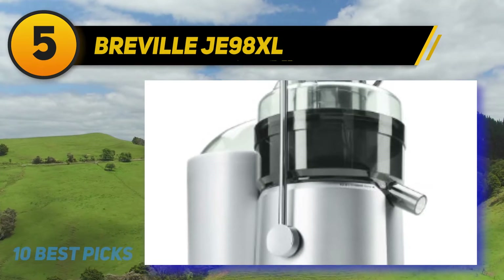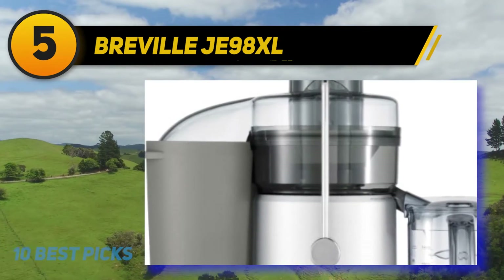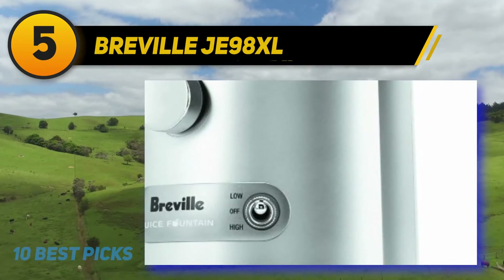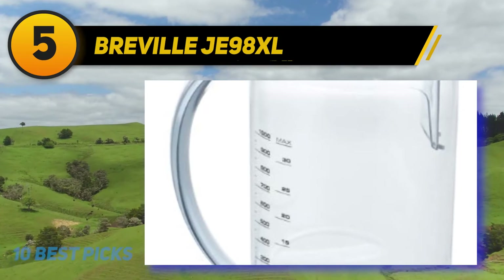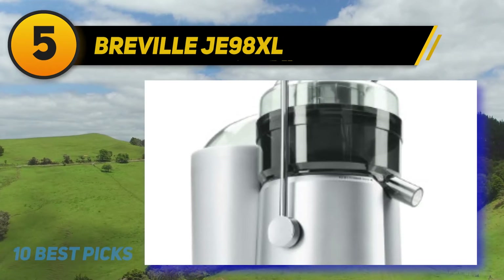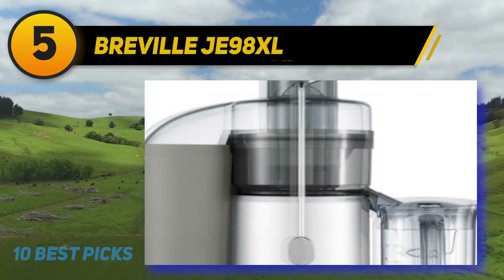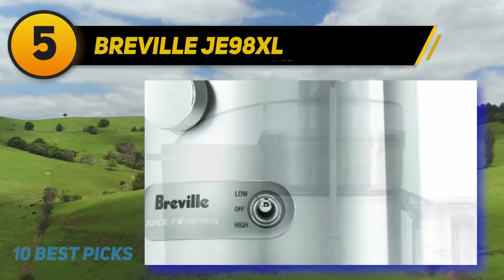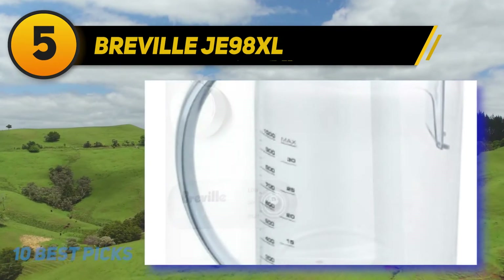The JE 98XL also comes in a better-looking, more durable heavy-grade polymer construction that outlasts the BJE 200XL's plastic casing. As a trade-off, the BJE 200XL offers 14,000 RPMs on one speed, while the JE 98XL only reaches 12,000 RPMs but provides two speeds to tackle soft fruits more efficiently. One more difference I noticed after testing both: with the BJE 200XL the pulp is left totally dry, while the JE 98XL leaves it semi-dry, meaning a tiny bit of juice and nutrition is left to waste.